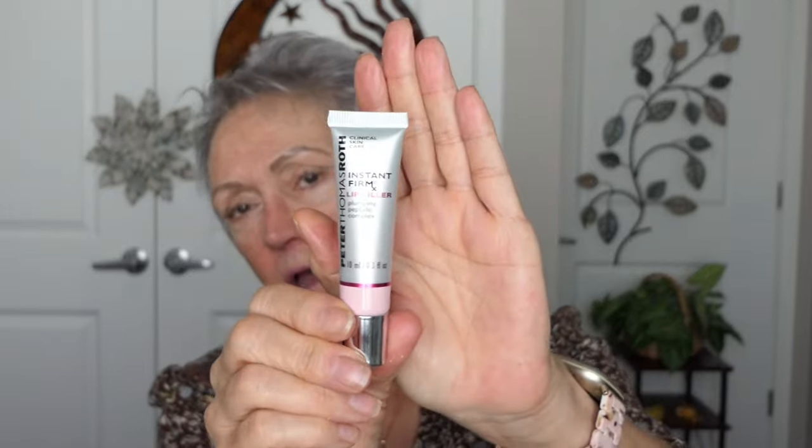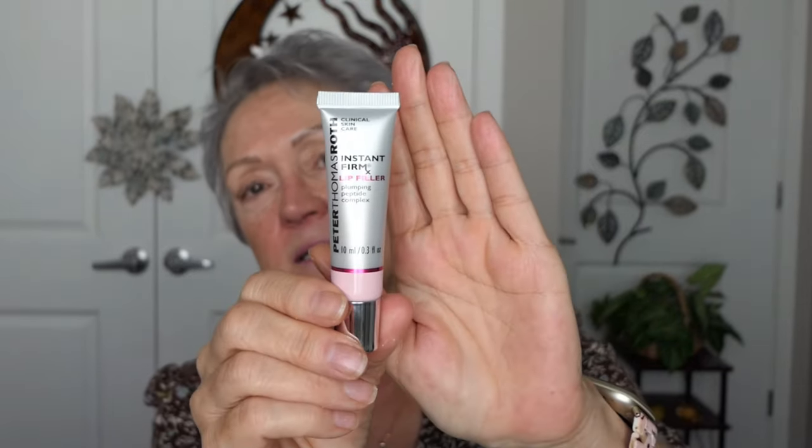I was told we have peach fuzz there. And then I lick it off — that might be counterproductive, but you want to get the residue off. I'm going in next with this Peter Thomas Roth Instant Lip Plumper. It has peptides in it and it's supposed to be the cat's meow.